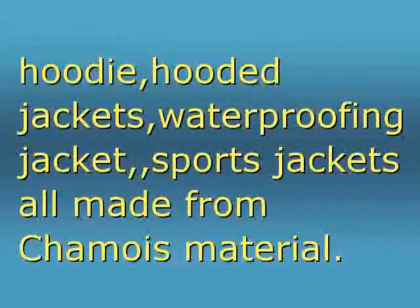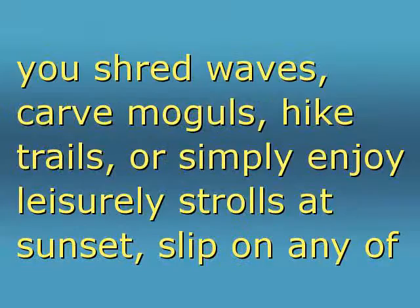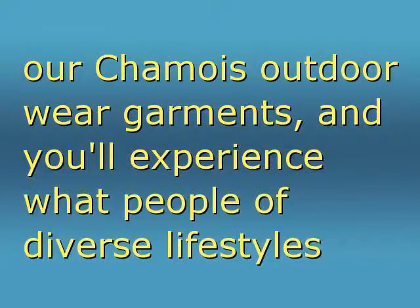And when it comes to comfort and style, you'll agree we've gone well beyond the ordinary. So whether you shred waves, carve moguls, hike trails, or simply enjoy leisurely strolls at sunset, slip on any of our chamois outdoor wear garments and you'll experience what people of diverse lifestyles have described as nothing short of phenomenal.